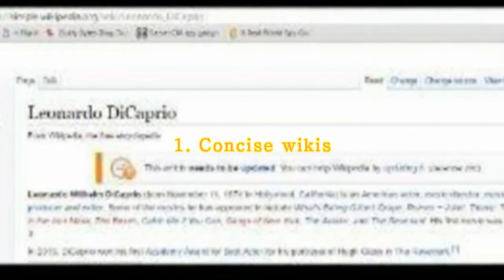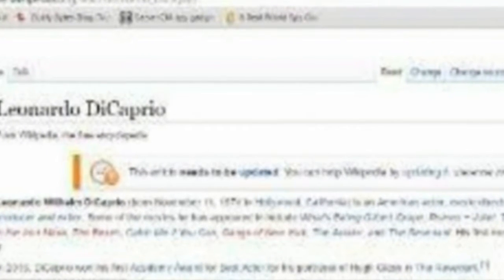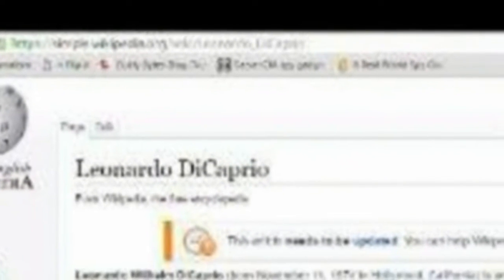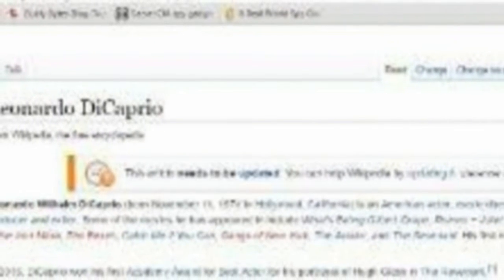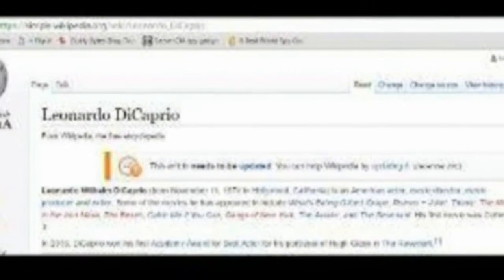Concise Wikis. Wikipedia entries can be quite exhaustive, often running into thousands of words and filled with details that might not always be relevant, or sometimes even too complex for most users. In such cases, in the browser address bar, just replace the 'en' in the link with 'simple' for a shorter version of the entry that carries only the most important parts. For example, https://en.wikipedia.org/wiki/Isaac_Newton becomes https://simple.wikipedia.org/wiki/Isaac_Newton. It should be noted that the Simple version is not available for every article, but this is one trick you can use to find shorter versions to read, especially if you're strapped for time.